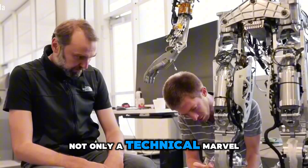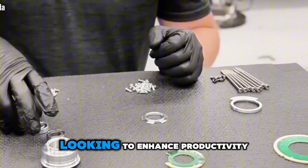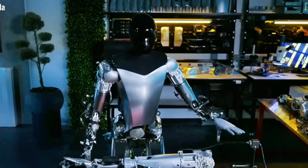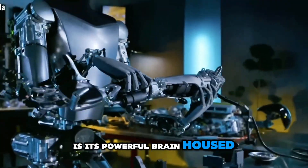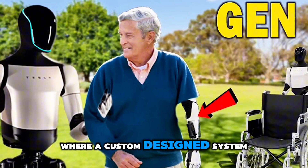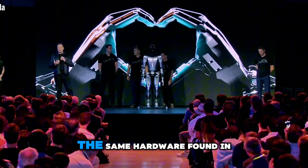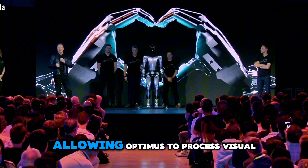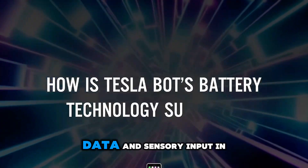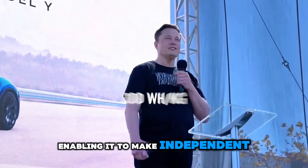This makes it not only a technical marvel, but also a financially attractive solution for businesses looking to enhance productivity. At the heart of Optimus is its powerful brain, housed in its chest, where a custom-designed system-on-a-chip runs the show. This is essentially the same hardware found in Tesla's self-driving cars, allowing Optimus to process visual data and sensory input in real-time, enabling it to make independent decisions.